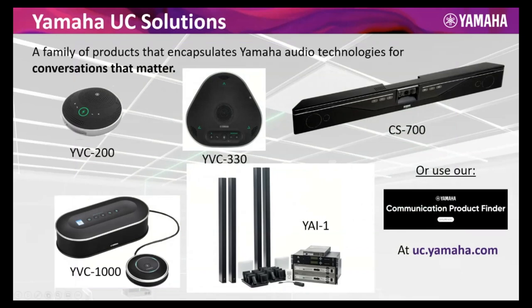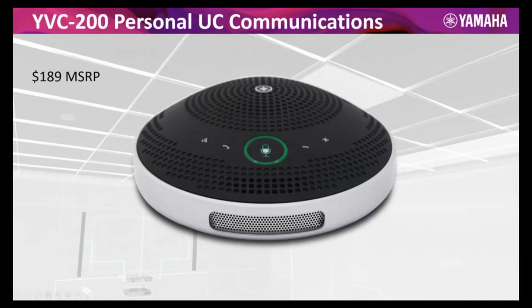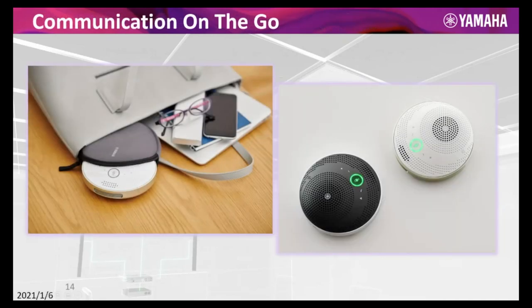Every single product, we try to put as many of these technologies as we can in. Take, for example, our YVC 200 — a $189 device that I don't go anywhere without anymore. Before COVID, this was in my backpack every time I was on the road. It's primarily a USB Bluetooth device that will transition between those interfaces nicely — 10-hour battery, speaker mute, and mic mute. Really a well-fleshed out product with embedded adaptive AEC, noise reduction, automatic gain control, and HVAD.